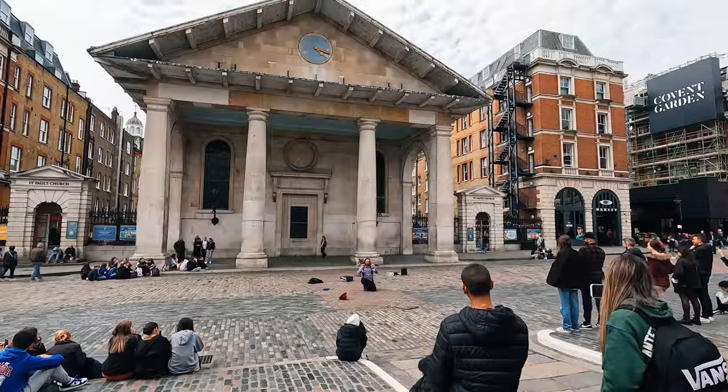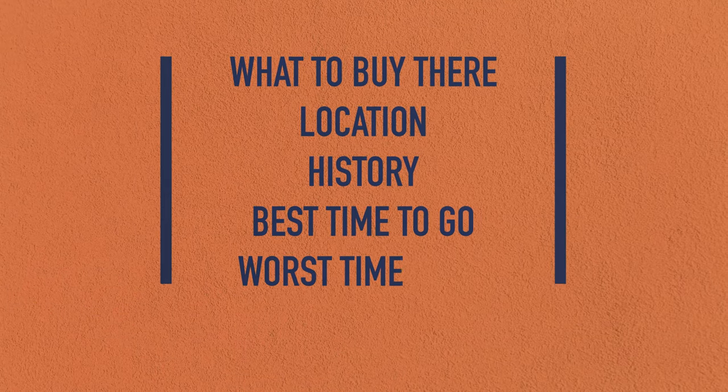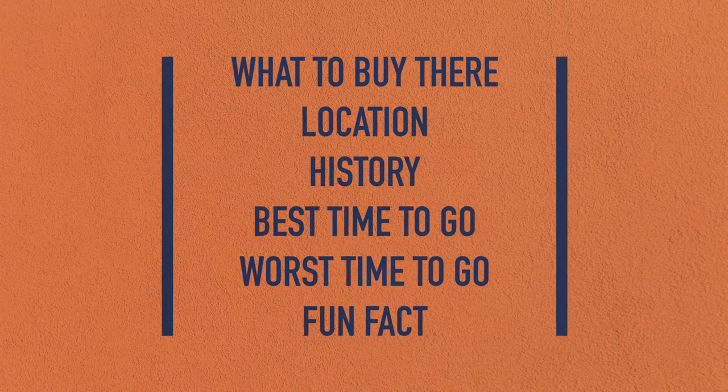So we're going to cover a few topics for each market: what to buy there, the location, a little bit of the history, the best time to go, the worst time to go, and a fun fact — because Jordan loves fun facts. Kind of my annoying thing.